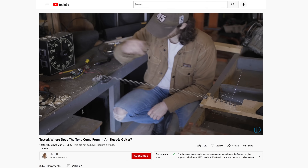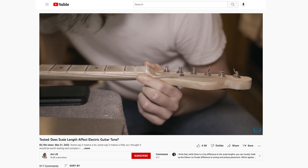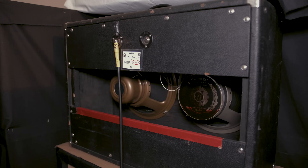My name is Jim. I'm a musician in Nashville, and I'm trying to figure out where guitar tone comes from. I've done deep dives on the electric guitar, sustain, string, scale length, and now it's time for speaker cabs. The speaker cab is the wooden box where the sound comes out, and I'm interested in seeing how that wooden box affects the guitar tone.